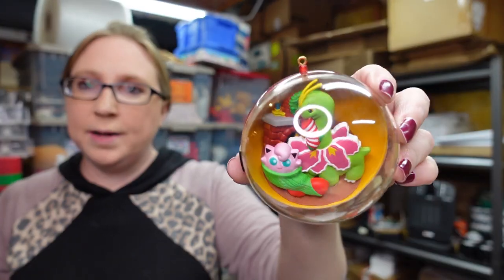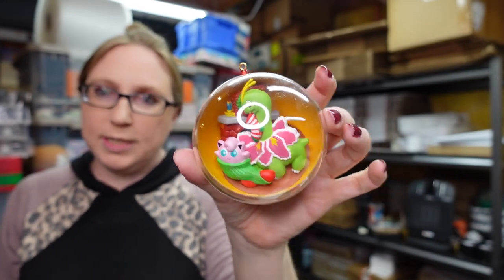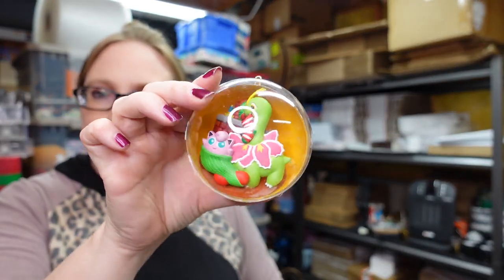I got this at the rummage sale — it's a Pokemon ornament. These were selling pretty well. Unfortunately it didn't have a box, it was just loose. I listed it as a buy it now for $39.99. The ones in boxes are listed higher than that.